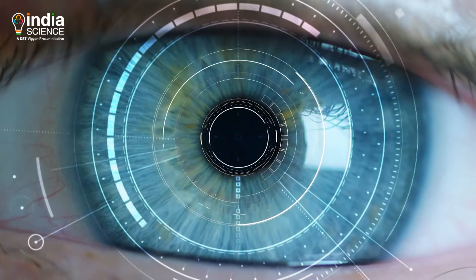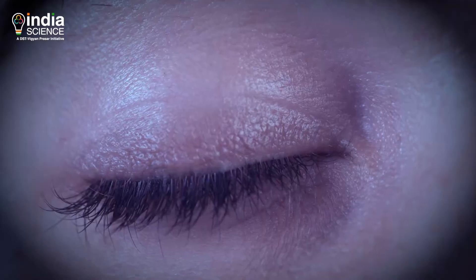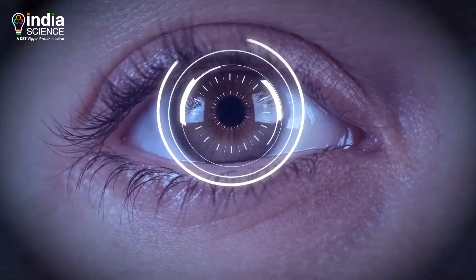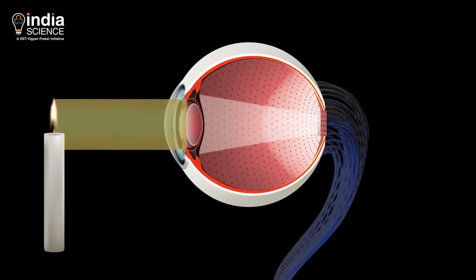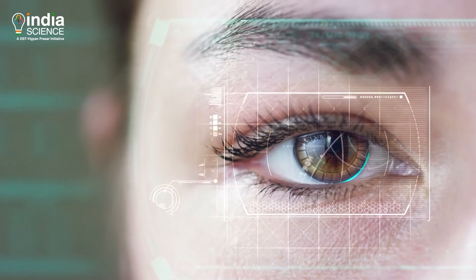Scientists have now come up with a similar instrument called the artificial eye. For this, scientists have developed a curved sensor like the retina, unlike the conventional camera sensor which is flat. The hemispherical sensor detects the light falling on it and converts it to electrical signals. It is like a natural eye, both in look and performance.